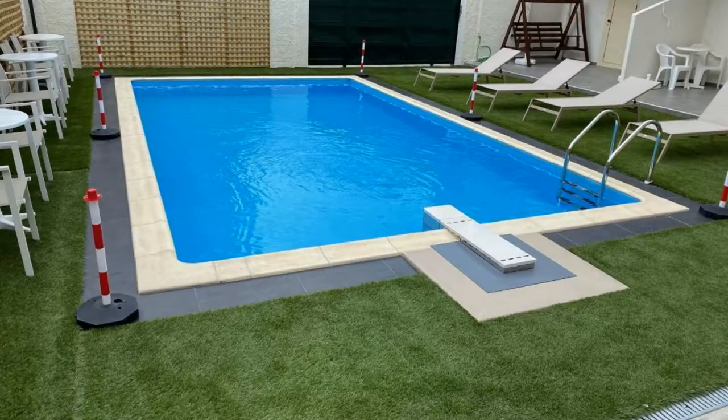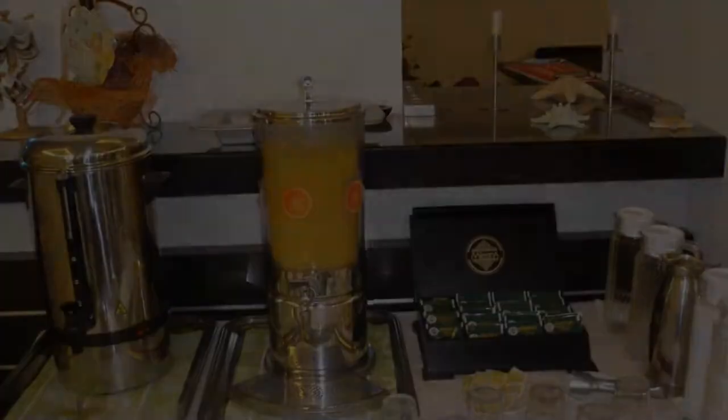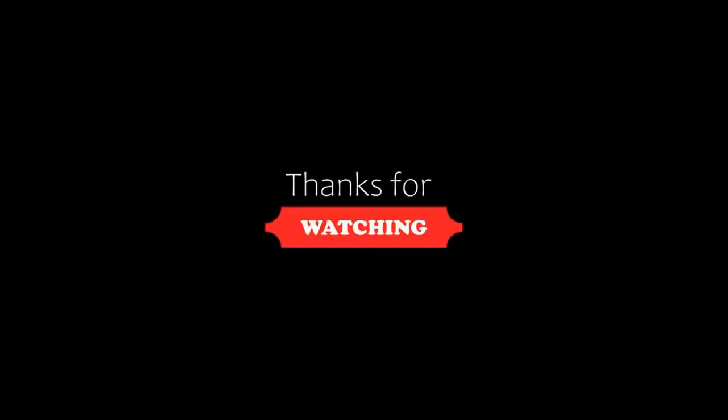If you are new to this channel or have not subscribed yet, then you must subscribe and press the bell icon so that you do not miss any video of our upcoming hotel reviews.